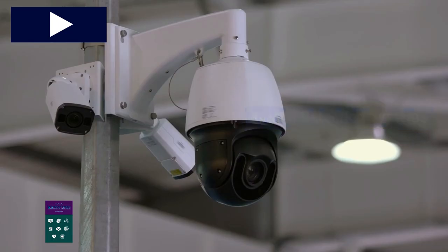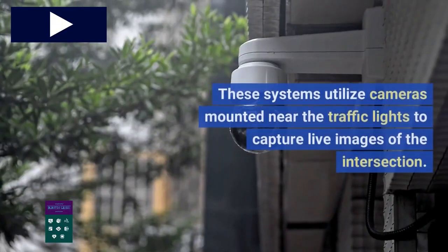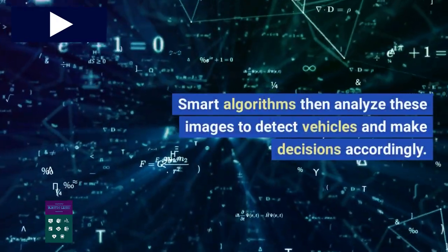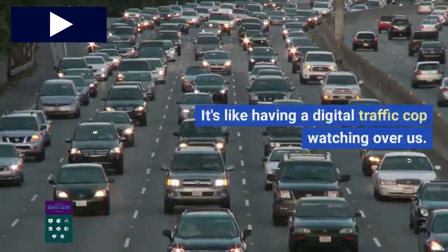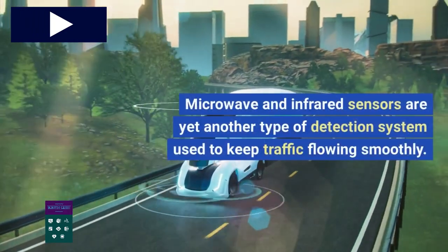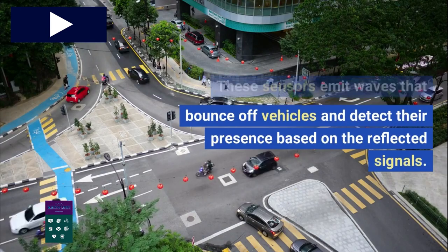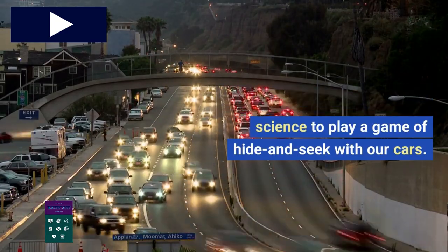Another high-tech solution is the use of video detection systems, which utilize cameras mounted near traffic lights to capture live images of the intersection. Smart algorithms then analyze these images to detect vehicles and make decisions accordingly — it's like having a digital traffic cop watching over us. Microwave and infrared sensors are yet another detection system; they emit waves that bounce off vehicles and detect their presence based on the reflected signals.